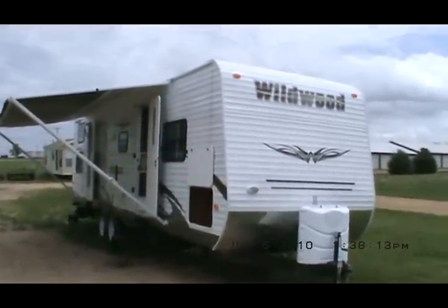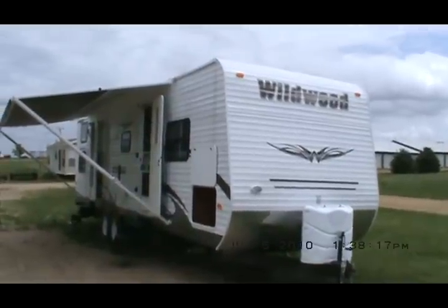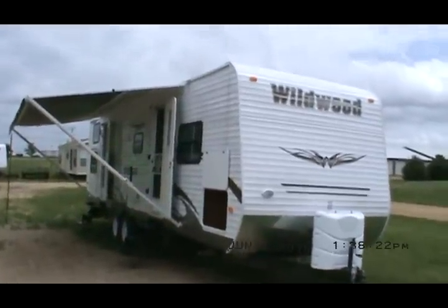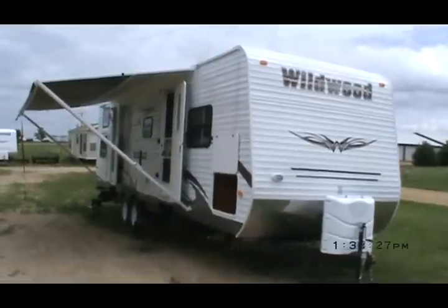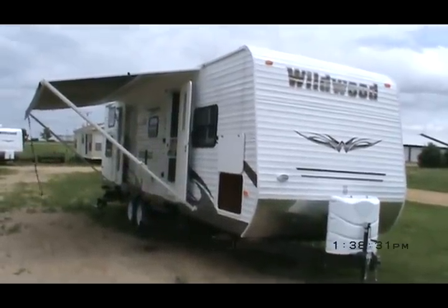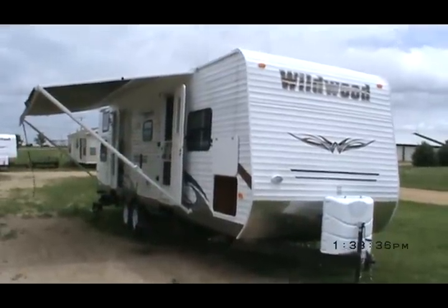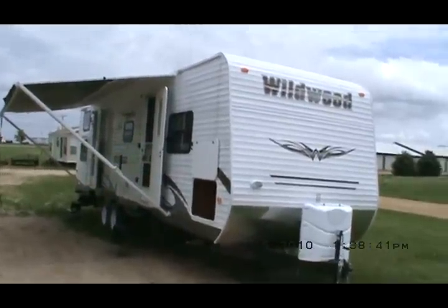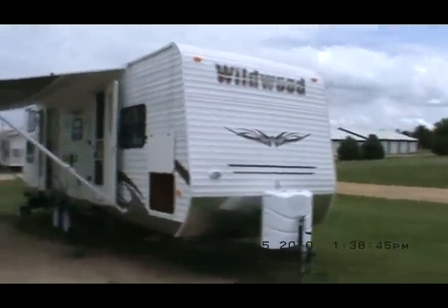Hello and welcome to Kelly Hicks Construction in Sublette, Illinois. I'm going to show you a 2011 Wildwood 29 QBBS. This is one of Wildwood's latest and greatest trailers. I've got to tell you about all its fine features and then I'll take you around the inside and give you a tour of it. I'll tell you about a few of the fine features on it and then we'll take a little video tour of the inside.